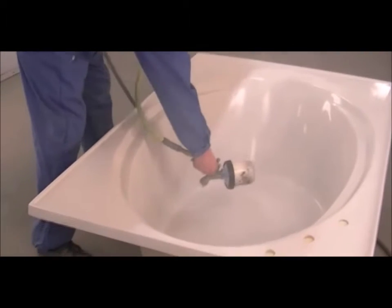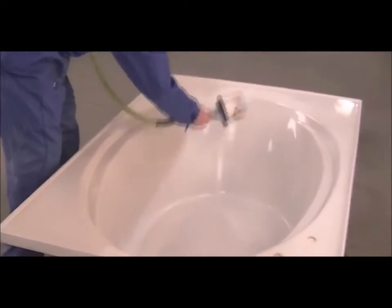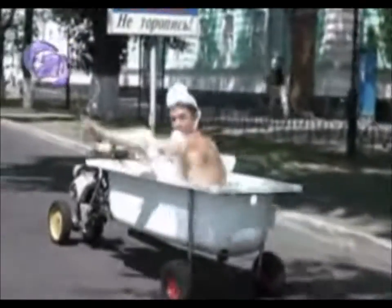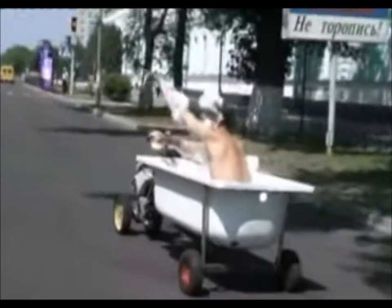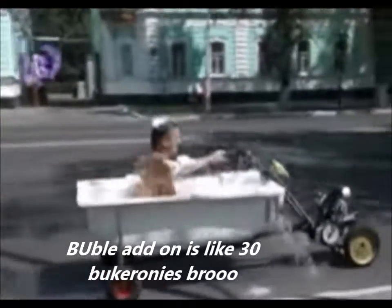Now you see that the bathtub has changed its shape. This is a factor once we tickle it. The bathtub not only can support one human being, but it can support them with the additional inclusion of bubbles and water.